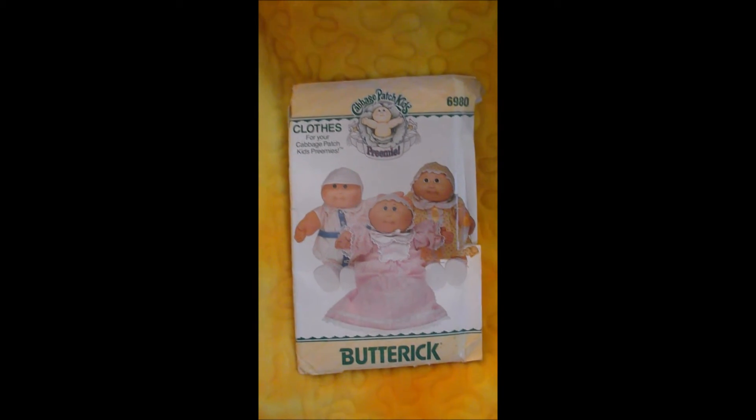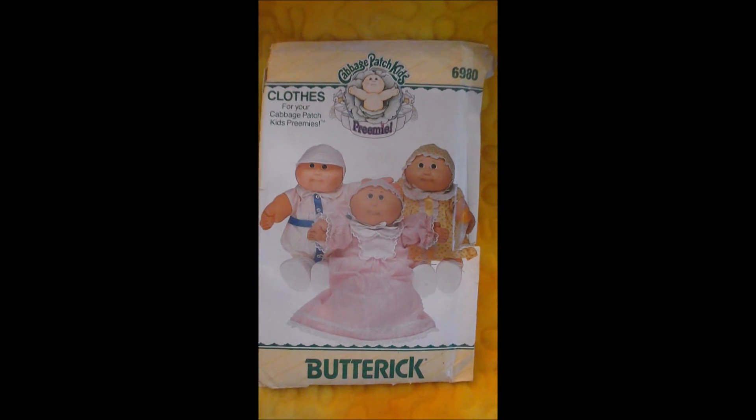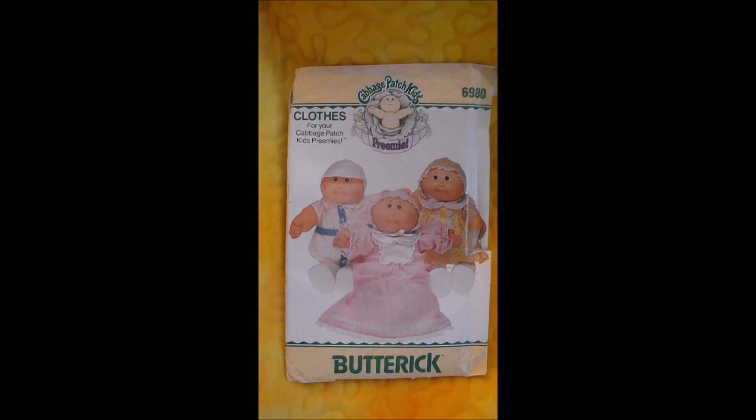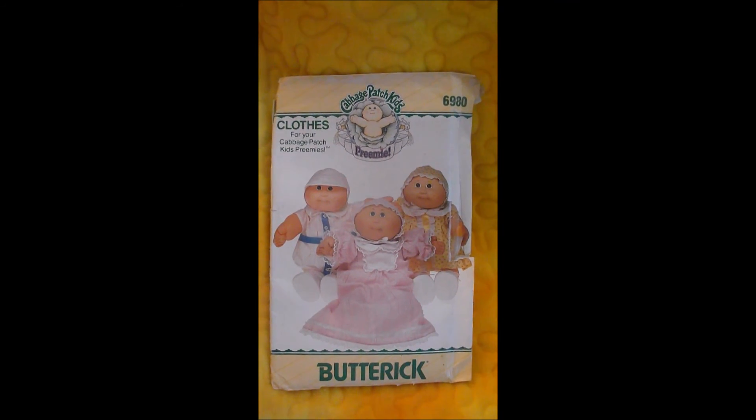My daughter is going to get a sewing machine for her birthday, maybe Christmas, so maybe I can sweet talk her into making some outfits. Thanks for watching guys and have a great day! Bye!